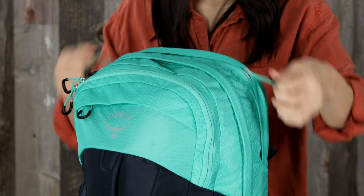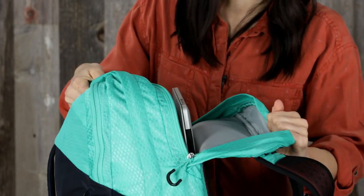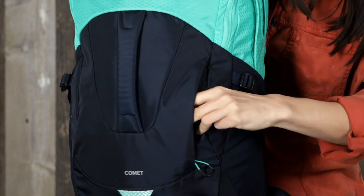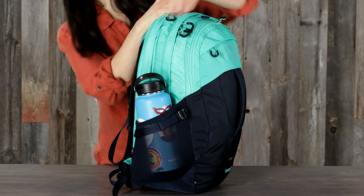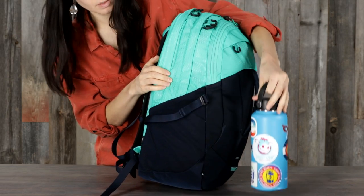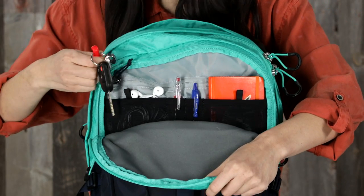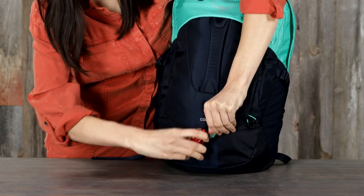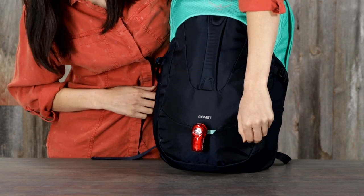Designed for organization, the Comet has a feature set to carry you through the day. This includes a separate zip laptop compartment, a scratch-resistant zip pocket, an external zip pocket, dual-stretch mesh bottle pockets, an internal organization pocket, a front panel grab handle, and a loop for blinky light attachment — light not included.